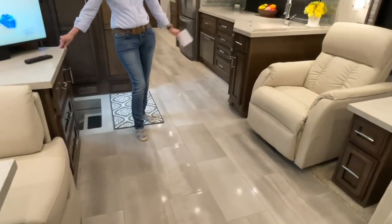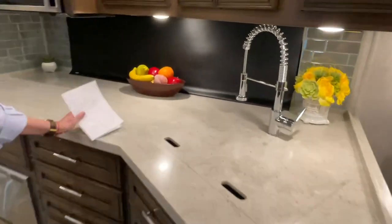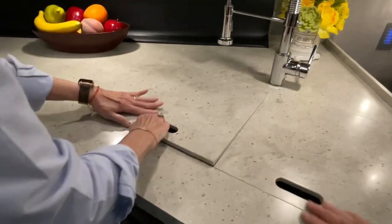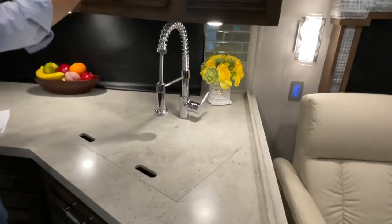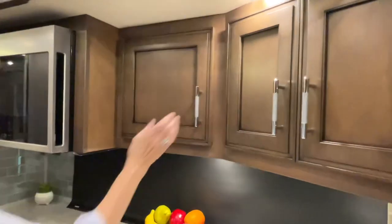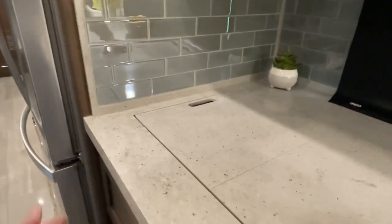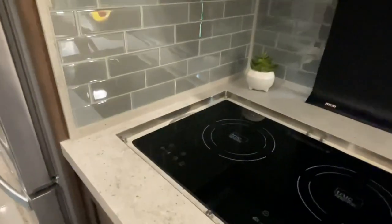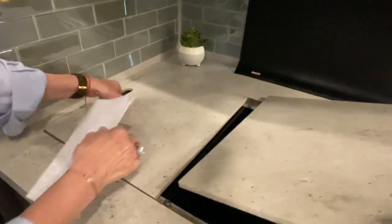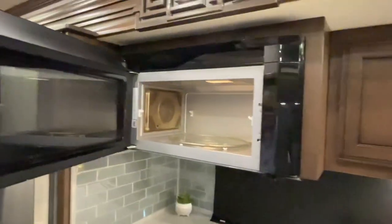I believe these are also heavy-duty slide-outs. Nice kitchen. We've got a double stainless sink. Got lots of cabinet space. For a Super C, this has a lot of cabinet storage. We've got the induction cooktop, and what's nice — this one is removable, so you can just pick it up and take it outside, unplug it, and plug it outside, and cook on the picnic table instead of getting the camper all stinky.